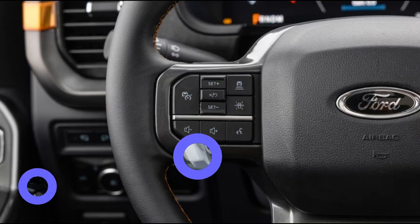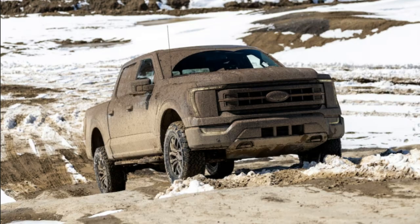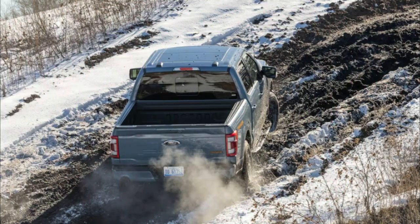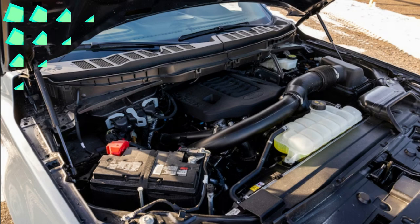The steering is light and accurate, albeit numb, and the Tremor tracks true on the freeway even on the squishy tread blocks of its 33-inch General Grabber ATX tires. The brake pedal doesn't have much feel, but it is linear and predictable, and the truck stops from 60 mph in 129 feet — about par for the segment.